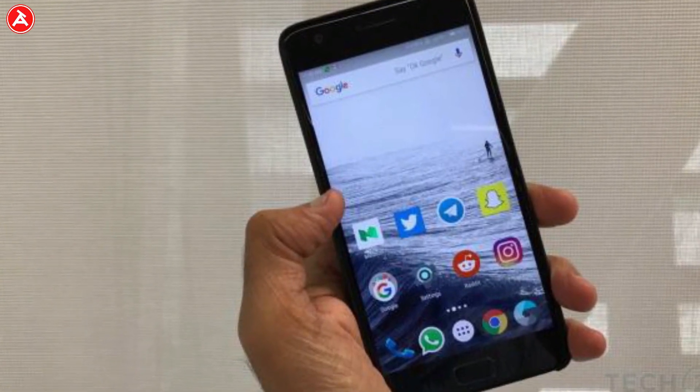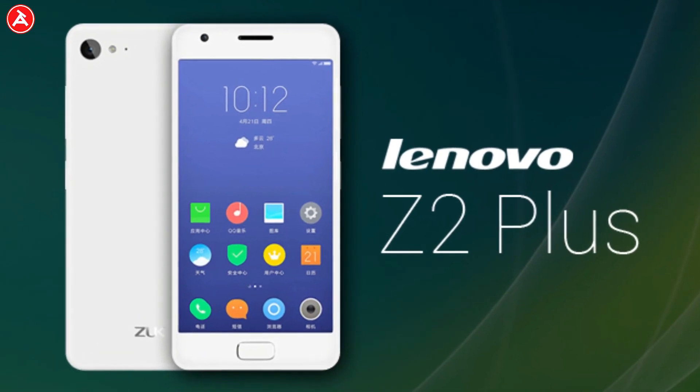The Lenovo Z2 Plus stays on top with 3GB of RAM and 32GB of onboard storage. It has a 5-inch Full HD display with a fingerprint scanner on the front. It holds a Snapdragon 820 processor, a 13MP rear camera, and an 8MP front-facing camera. The 32GB variant costs ₹10,999 on Amazon and the 64GB variant costs ₹12,999. Check the description for more information.